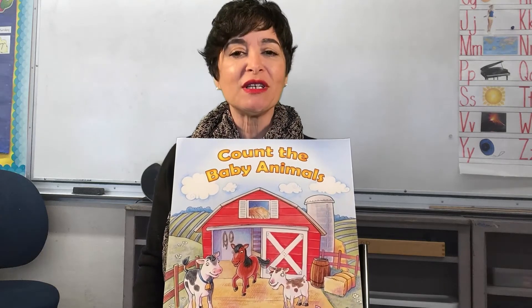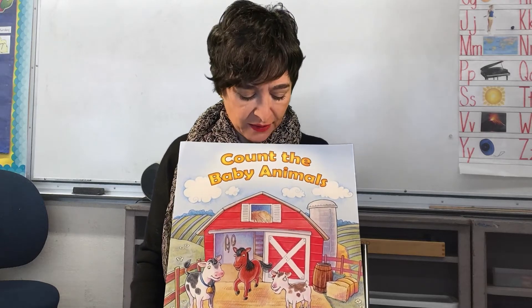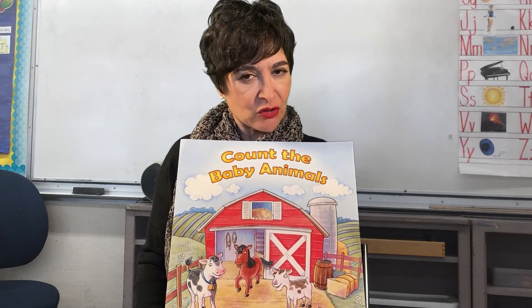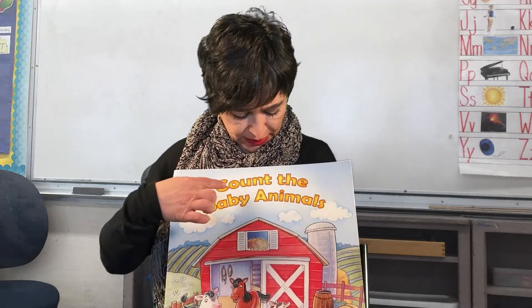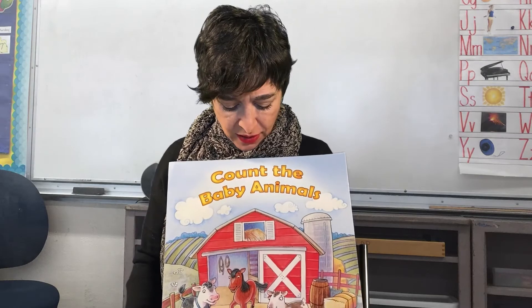Hello boys and girls! Today we're going to be reading another book about farm animals. This one is about the baby animals that live on the farm. Do you know any of those animals? Well, we're going to learn them today and we're also going to count them. The title of my book is 'Count the Baby Animals.'